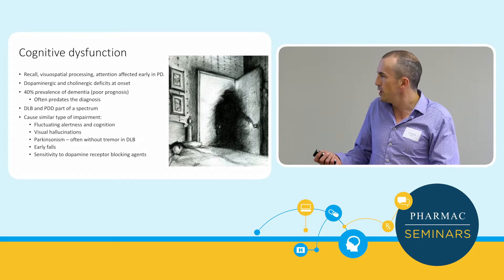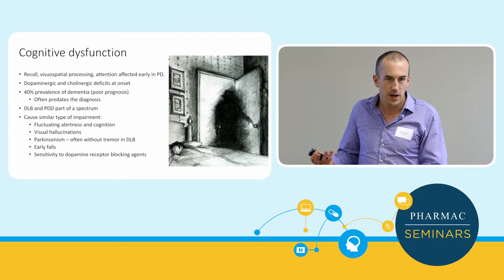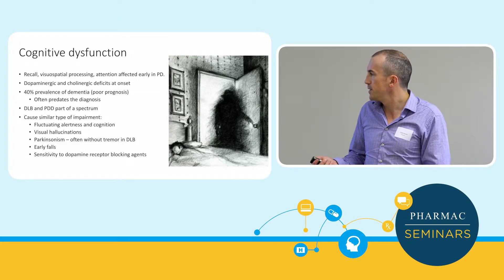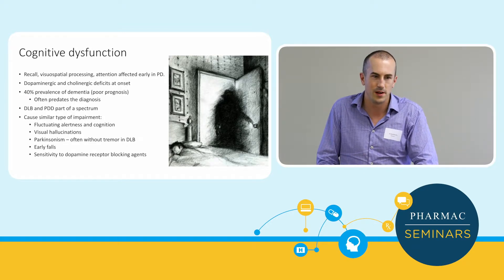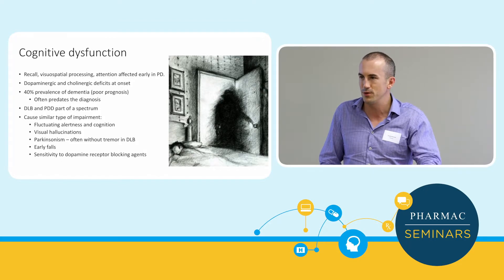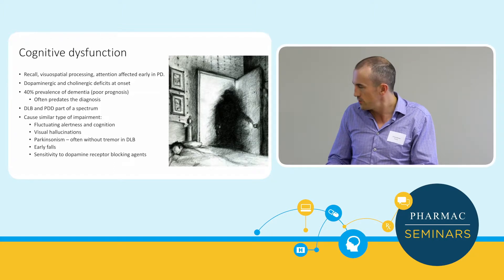Early falls are a problem with dementia with Lewy bodies and other Parkinson's plus syndromes. It's important to note that patients with dementia with Lewy bodies are very sensitive to any neuroleptic agents. They might become diagnosed because someone gave them metoclopramide or haloperidol while in hospital, causing them to become terribly Parkinsonian and confused.